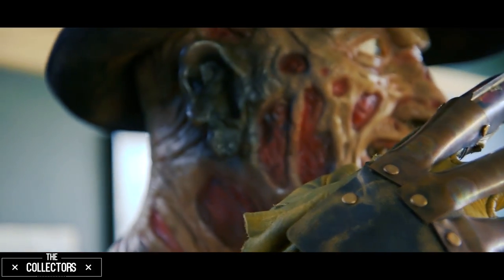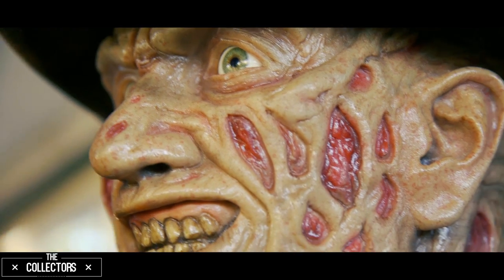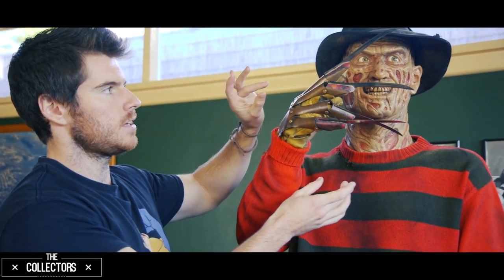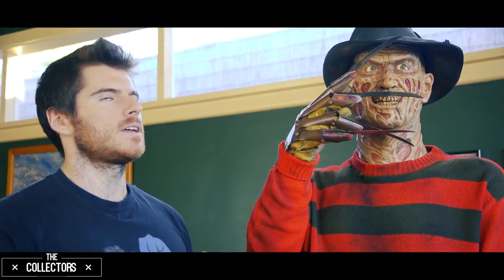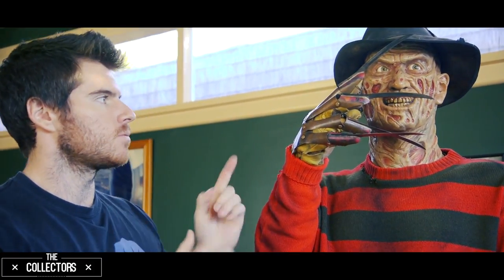The face was sculpted by a gentleman by the name of Rob of Scarewear Productions. To me, this is the perfect representation of Freddy and his personality — just that cheeky, devilish, demonic kind of look. I've always wanted not a neutral look, but Freddy with personality if I was ever to do a life-size one. So that's the one I opted for.